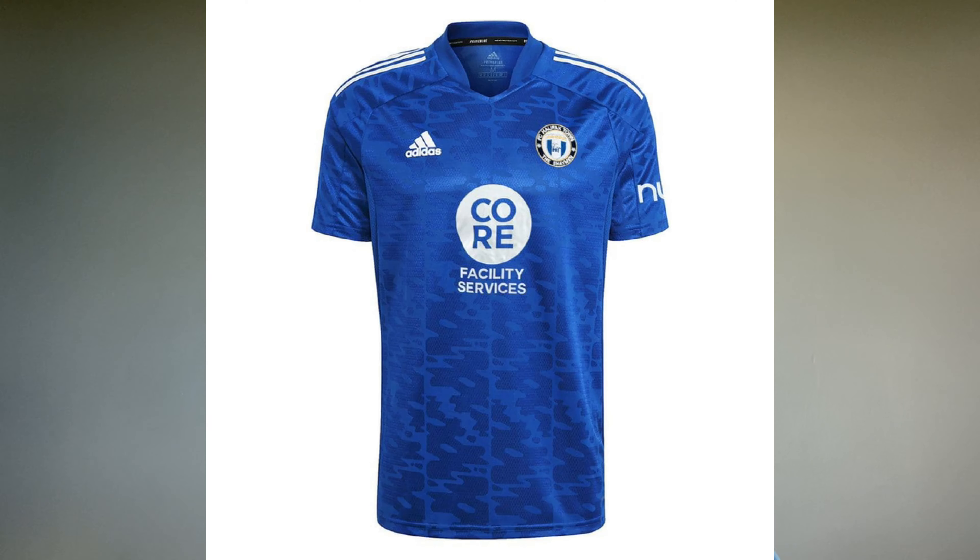FC Halifax Town. Now I am a massive fan of this shirt. They really stepped up the game this year with their home shirts. I can't really describe what that pattern is on the shirt but it is lovely. I love this Halifax Town shirt. High marks for Halifax for going out there and going bold, and I think it's paid off. Halifax get my second place.